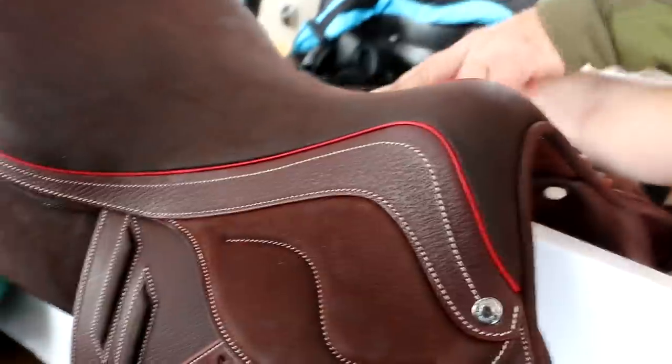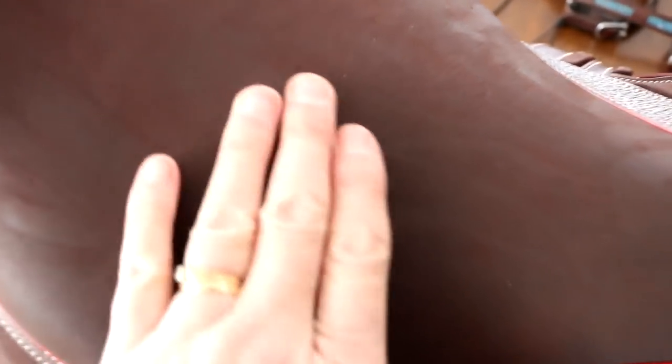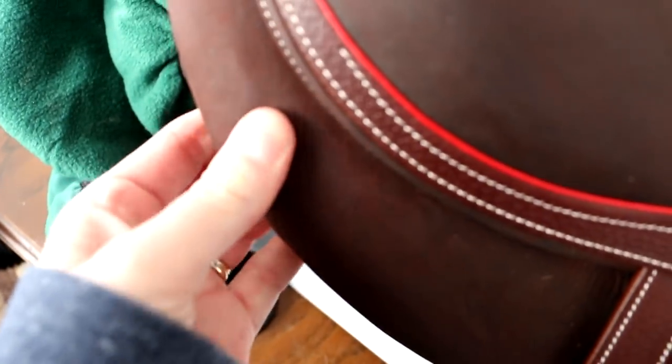A viewer asked how the saddle feels. It's like no other saddle I've ever felt before — it's brand new but the seat is so comfy. It's so soft, almost like suede but it's leather. It's the softest material, like touching a baby cow. It's incredibly smooth.